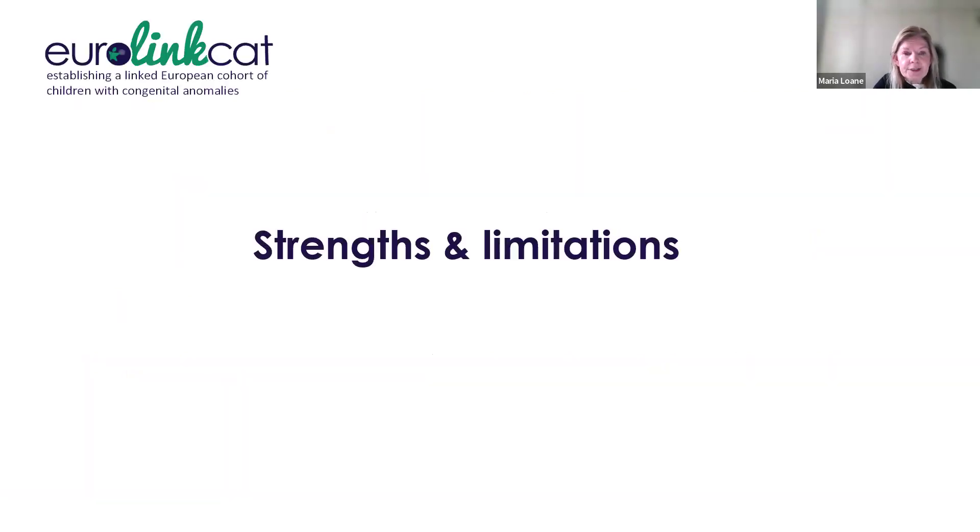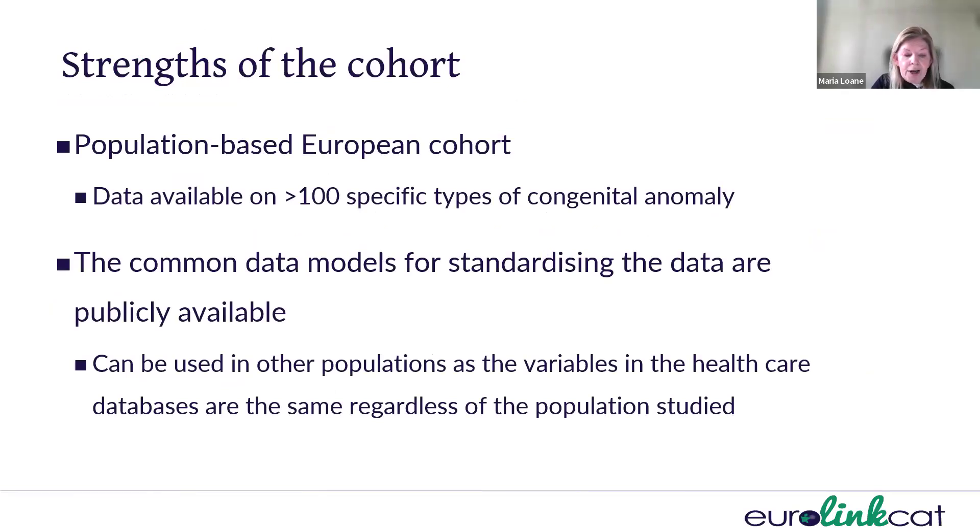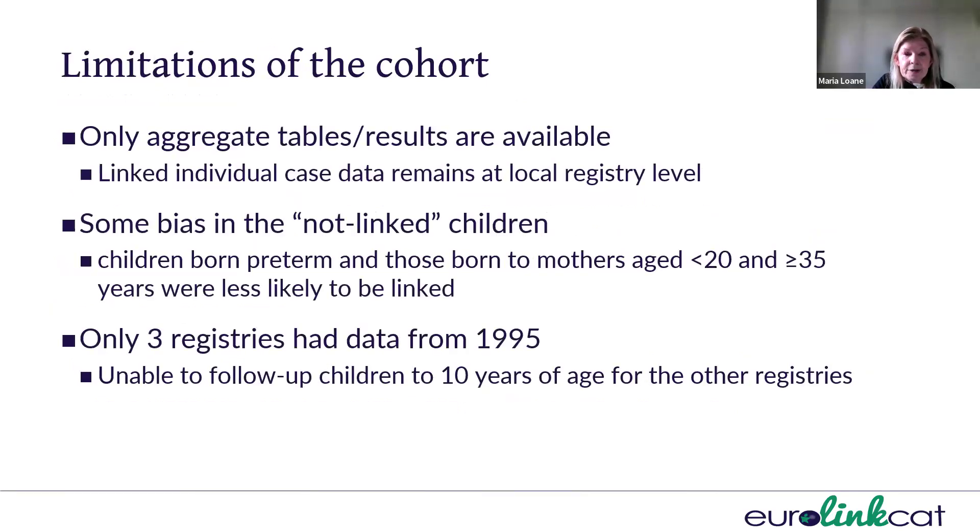Looking at the strengths and limitations of our cohort: this is a population-based European cohort with data on over 100 specific types of congenital anomalies. The common data models for standardizing data are publicly available and can be used in other populations, as the variables in healthcare databases are the same regardless of population studied. Limitations include that only aggregate tables and results are available — linked individual case data remains at the local registry level. We also found bias in non-linked children, specifically those born preterm or to teenage or older mothers. Finally, only three registries had data from 1995, meaning we weren't able to follow up all children to 10 years of age.